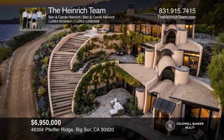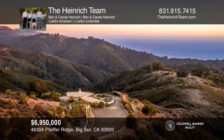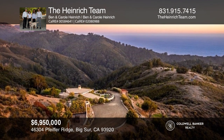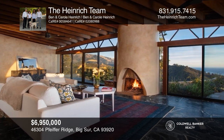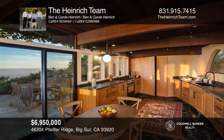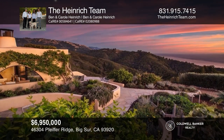Big Sur's stunning Casa Luna was built into the gentle landscape, resulting in three levels of indoor-outdoor living, each with ocean and mountain views, adjoining patios, terraces, and gardens. The top-level living room has a massive wall of glass with a fireplace, ocean views, and a lovely garden-to-table kitchen. Call the Heinrich team today for a private showing.